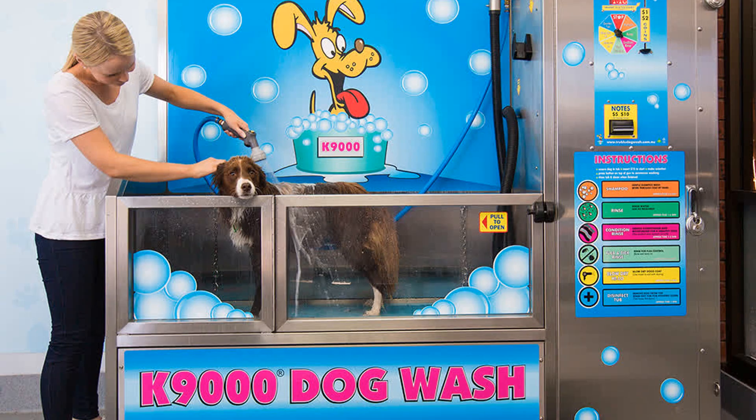Of course you have to have shampoos and supplies for the dog, and you have to have someone to install the actual dog wash, but that is a very good idea to keep in mind if you own a car wash or you're looking to buy one.